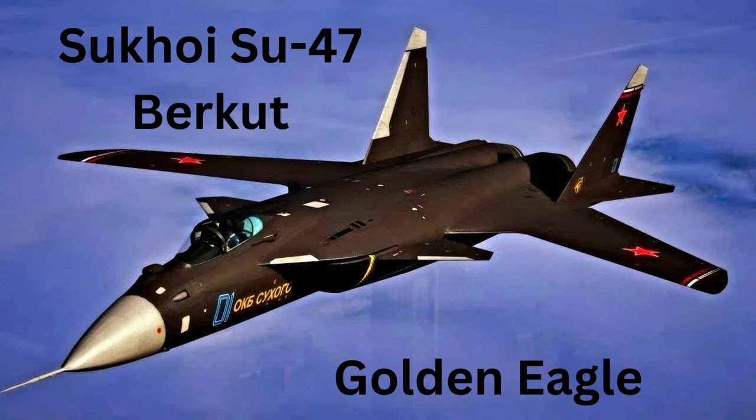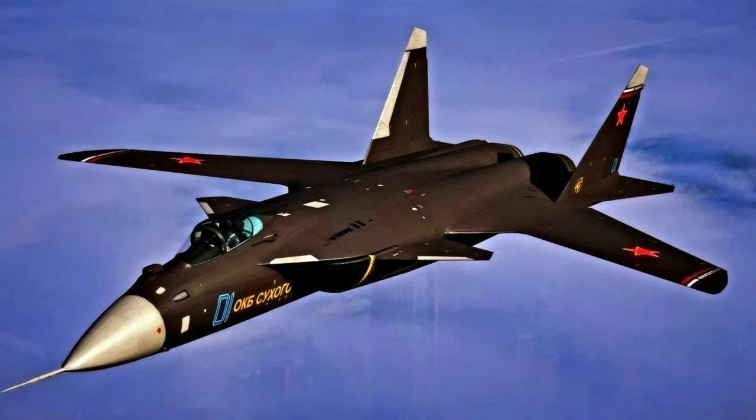The Sukhoi Su-47 Berkut, or the Golden Eagle, wasn't just a jet fighter — it was an experiment in future air combat technology. Its defining feature, the forward swept wing, offered a tantalizing glimpse of what could be.